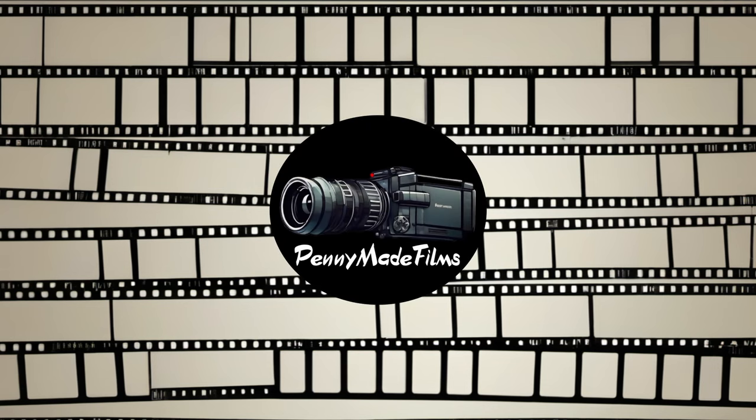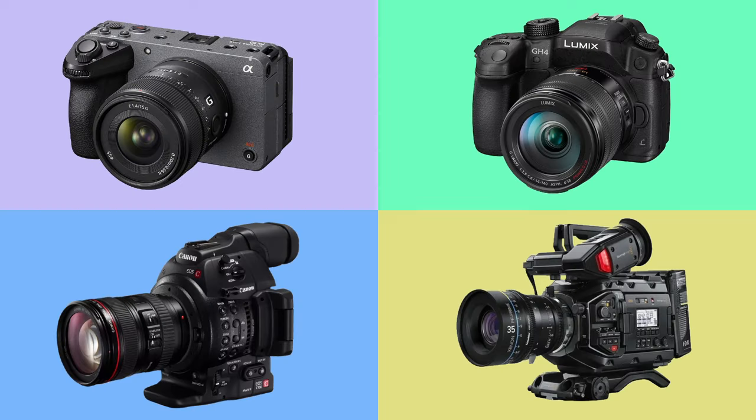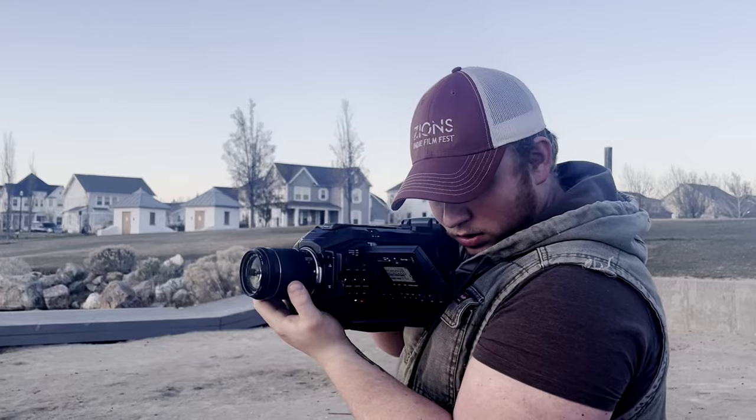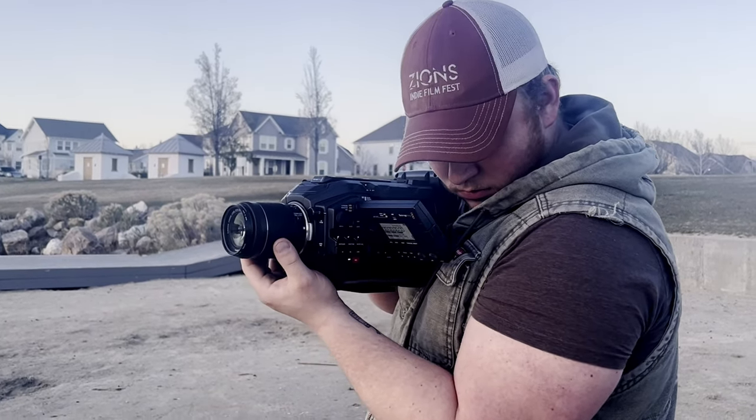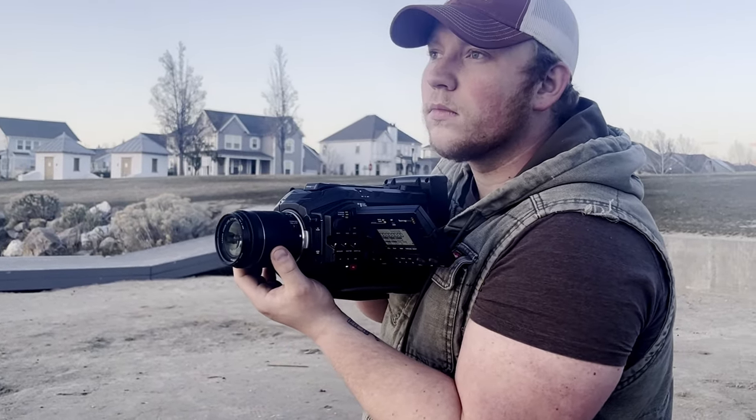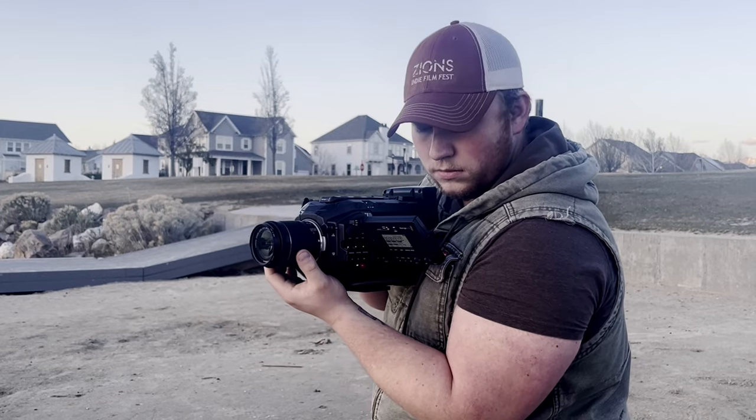Welcome to Penny Made Films. Today, we're taking a deep dive into the world of filmmaking gear and helping you navigate the exciting journey of choosing the perfect camera for your projects. Whether you're a budding filmmaker on a budget or a seasoned professional looking to upgrade, this video is your comprehensive guide to finding the ideal camera that aligns with your creative vision and production needs.